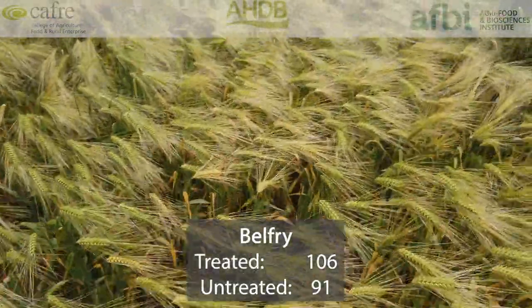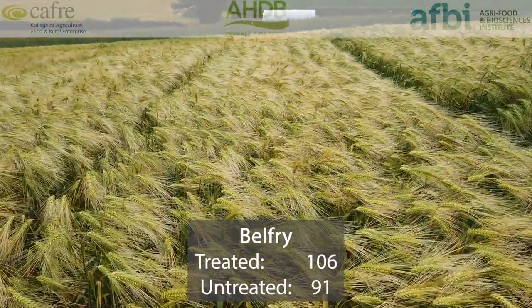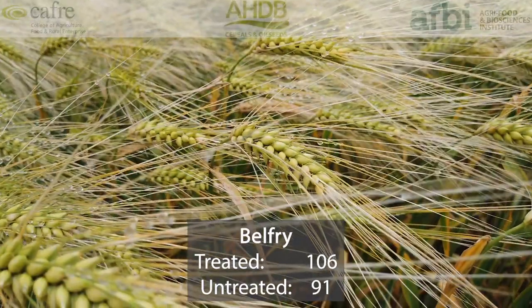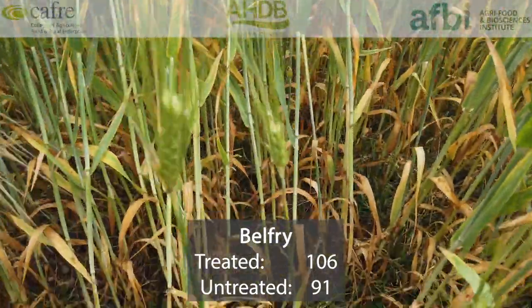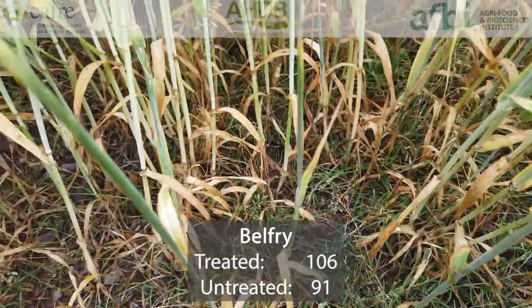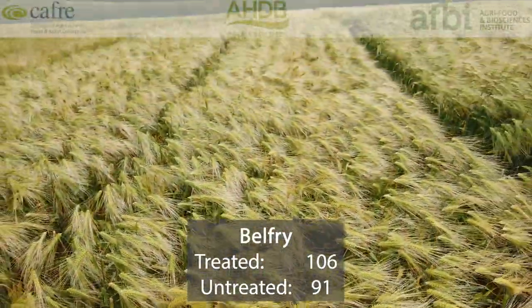Belfry came along with Bazooka and was recommended in 2016 too. It has a treated yield of 106%, same as Bazooka. Its untreated yield, however, is better — 91% compared with 87%. So that's a really good untreated yield. Belfry is a good option for anyone who wants to look at having a more sustainable approach to cropping. In terms of specific weight, it's 68.2, which is reasonable and very good for a six-row hybrid. Its disease profile is good as well.